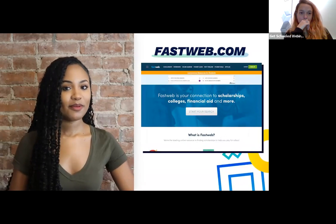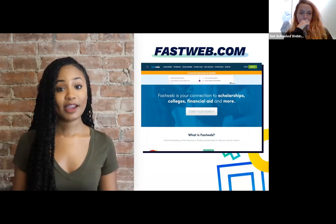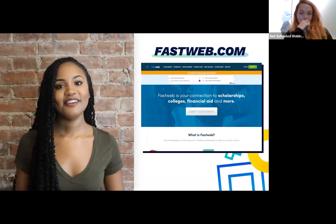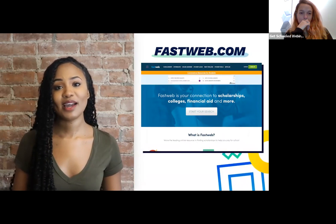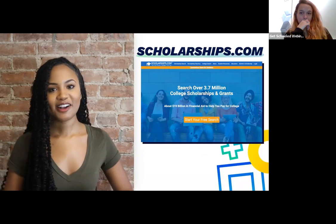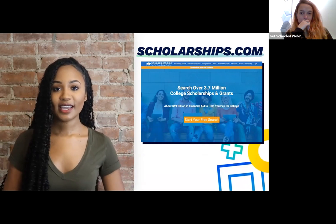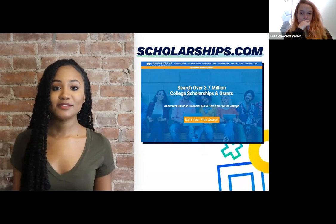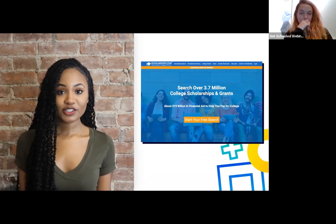Number two: FastWeb. You do have to create an account, so be mindful of what you are agreeing to and the information you are sharing. That said, FastWeb is great at matching you with scholarships that you qualify for. Number three: Scholarships.com. You will need to create an account, so again, be mindful of what you agree to. They have a massive database of scholarships and they help match you.